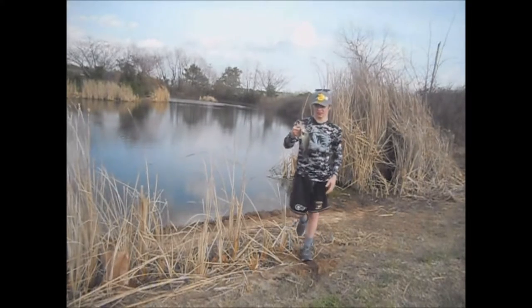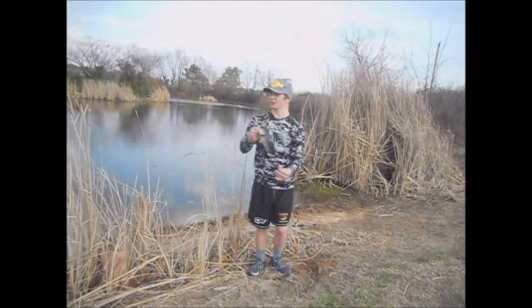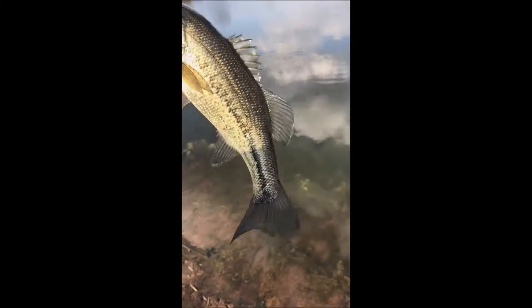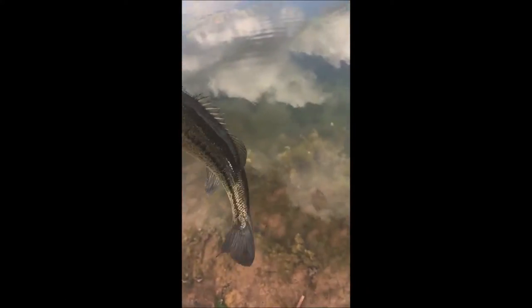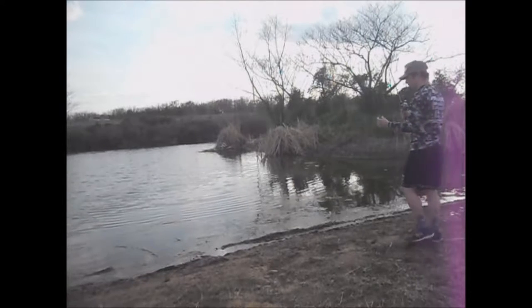Nice little one guys, a little like eight incher. A good bass to start this pond, so let him go. The first little bass, caught him on that June bug trick worm. We're gonna let him go. We're gonna start this spot by throwing the trick worm.